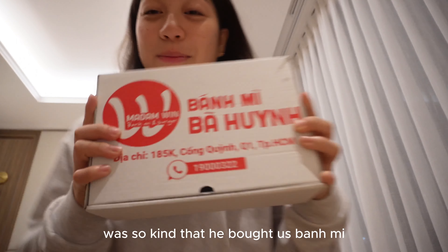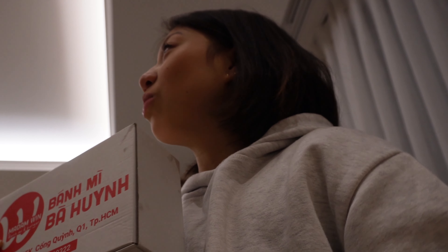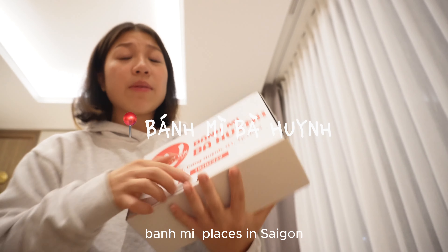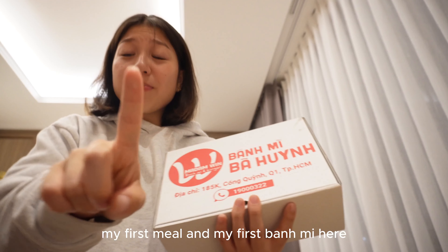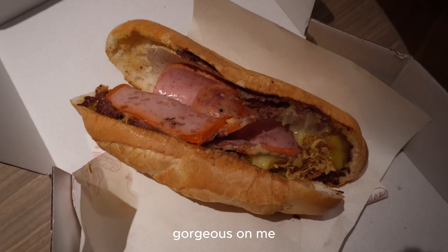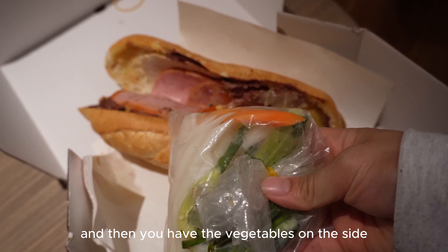Okay guys, we just arrived at the hotel. I am super tired. My uncle was so kind that he bought us bánh mì. Was it Torun? Anyways, this is one of the most famous bánh mì places in Saigon. My first meal and my first bánh mì here. We gotta test this out.